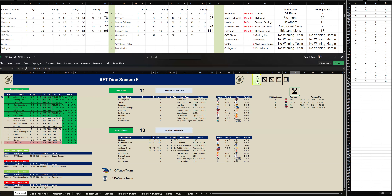Third quarter: GWS have kicked three goals, three to Geelong two goals, six. At three-quarter time, GWS Giants are trailing by 24 points.